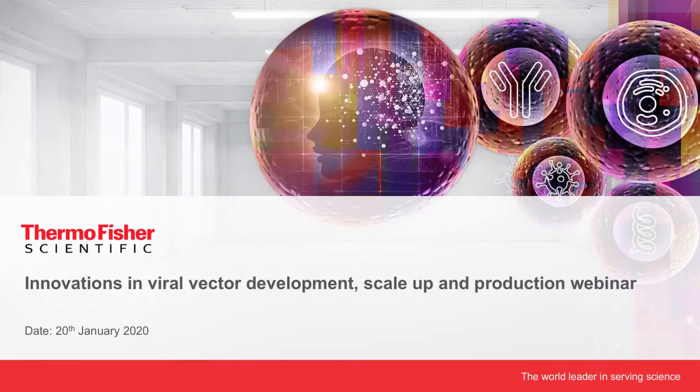Hello, everybody. Thank you for joining us. My name is Céline Martin, and I will be your host today for this webinar on innovations in viral vector development, scale-up, and production.